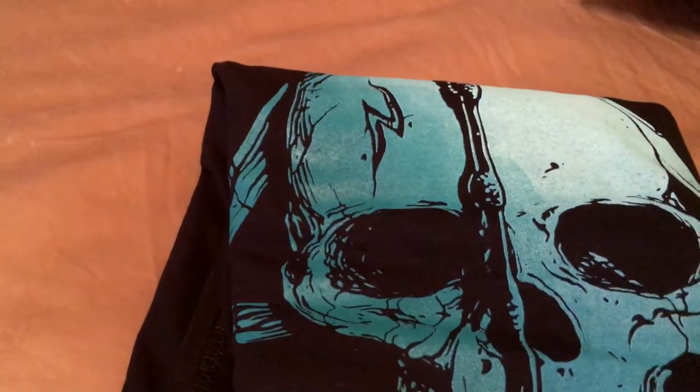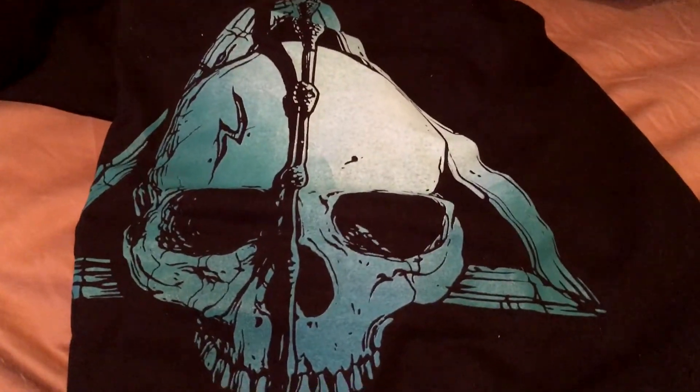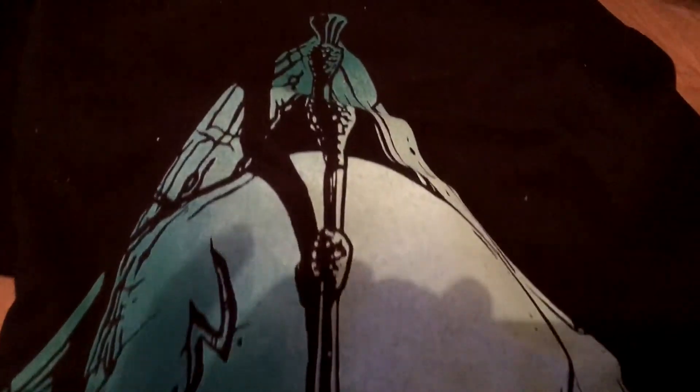Next up is a Shirt Punch t-shirt — it's got a skull with a sword in it. Let's open it up. The design looks like a triangle with a skull in it and a sword coming down. Very cool looking shirt.